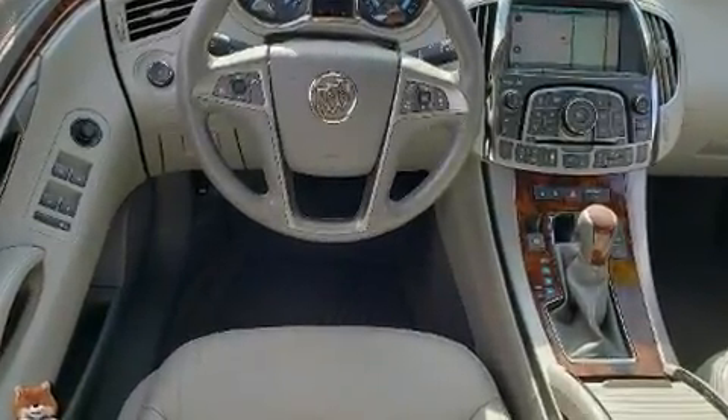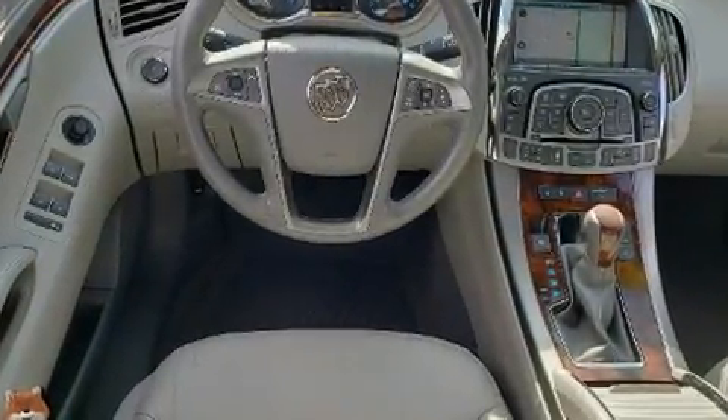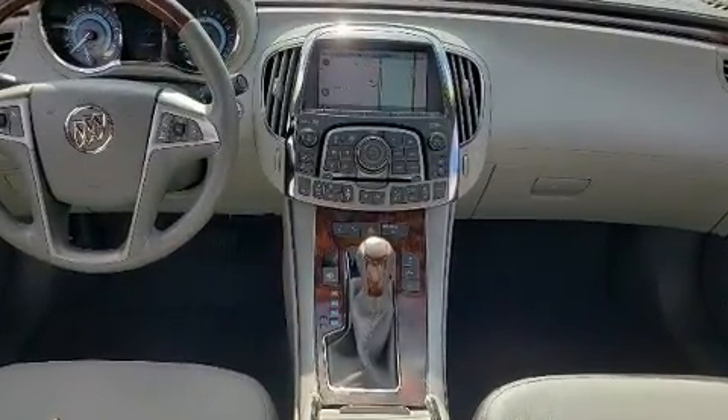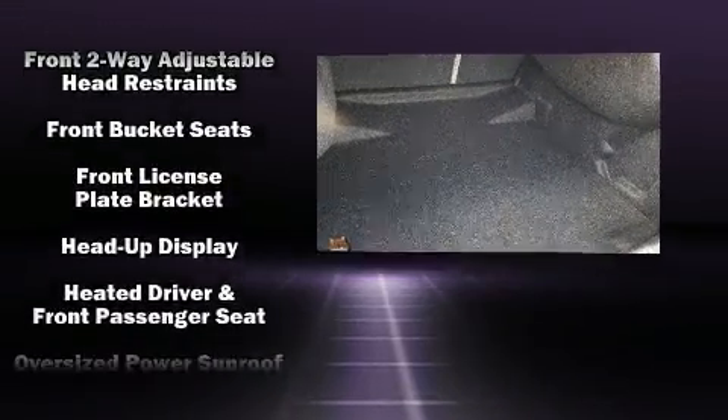Premium sound drives 11 speakers, providing you and your passengers a sensational audio experience. Various mechanical systems are monitored by electronic stability control, keeping you on your intended path.